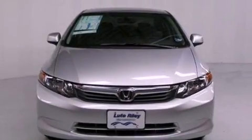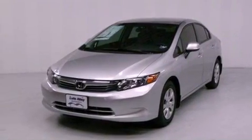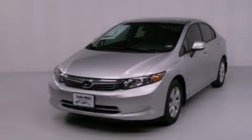All of the following features are included: cruise control, a rear window defroster, a keyless entry system, a CD player, and a passenger side vanity mirror.